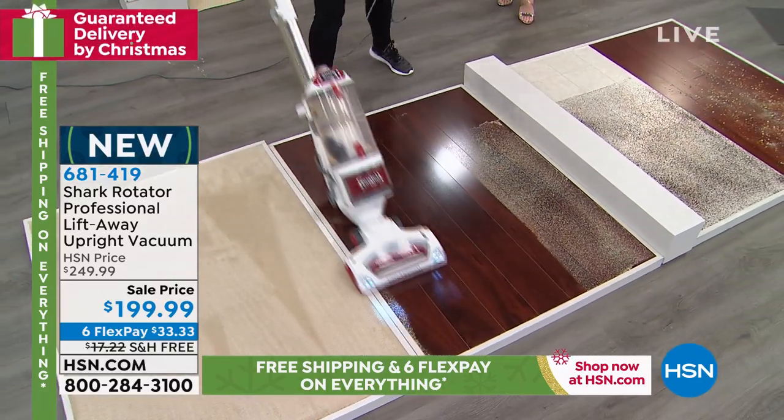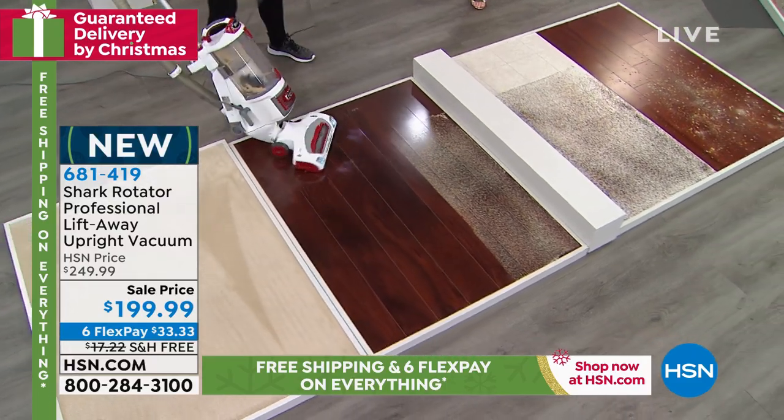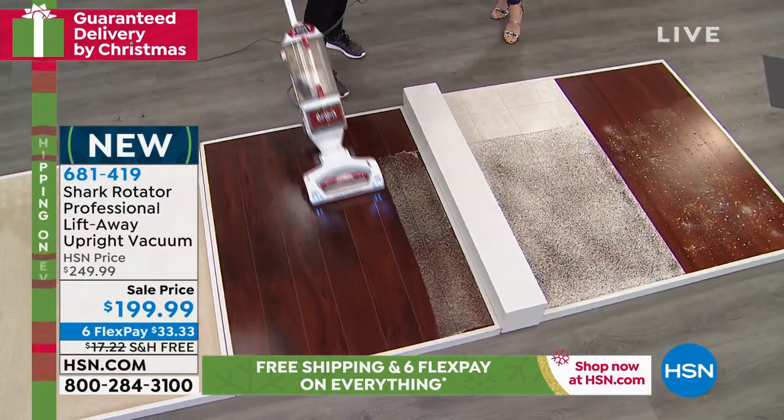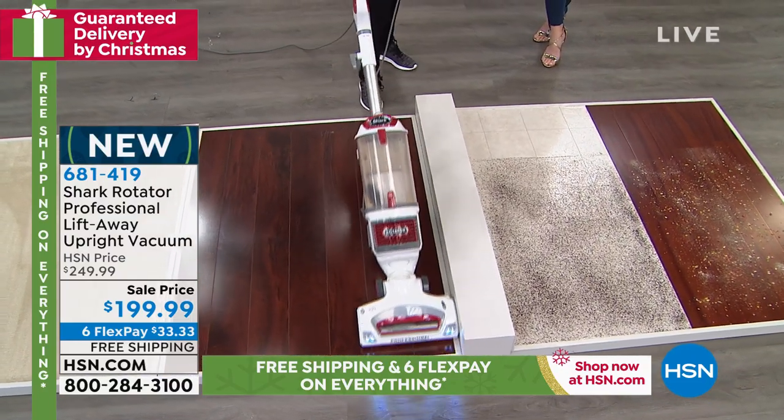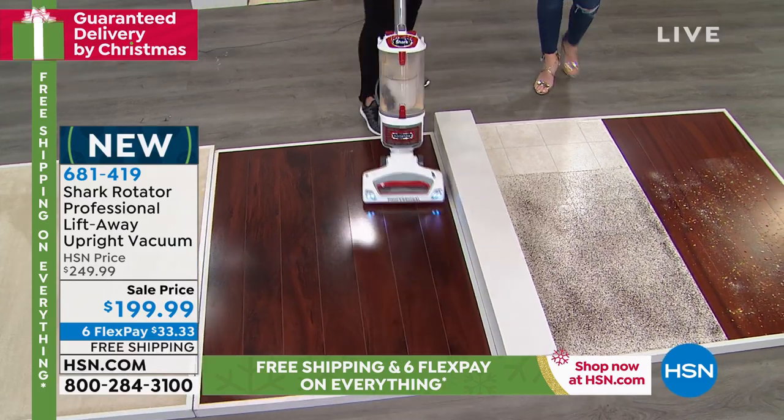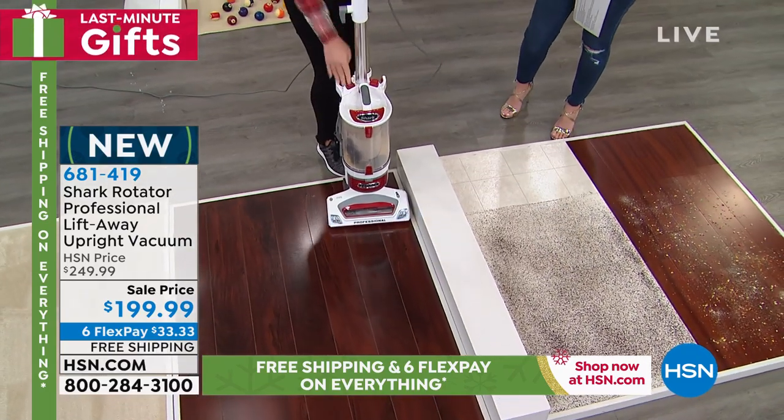This is what you grab when you need a full deep clean of the house — like when people are coming over for the holidays and you're like, I've got to get the house in shape. But who has time? And can we just talk about how easy and maneuverable this is?